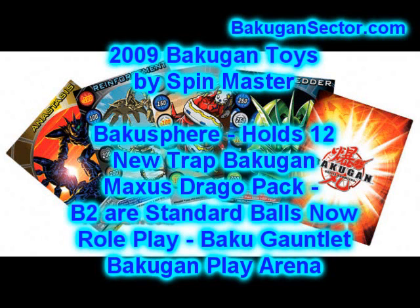New styles of Bakugan balls are coming — they're not going to be round. They're going to be called Trap Bakugan, available as early as April, and they'll be matched to season 2 of the Bakugan show. There's going to be several varieties: a snake that folds out, a pyramid shape, a cylinder shape, and a cube shape. They'll fold up like your standard Bakugan and also expand out magnetically.